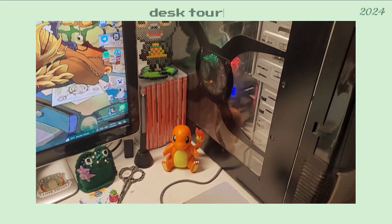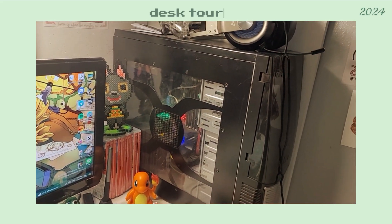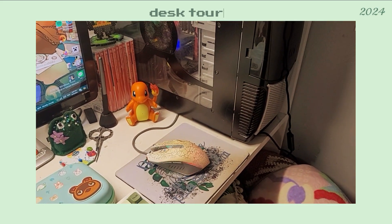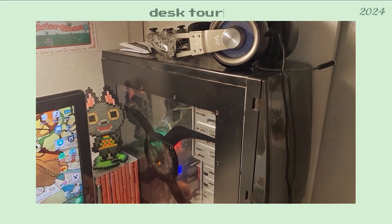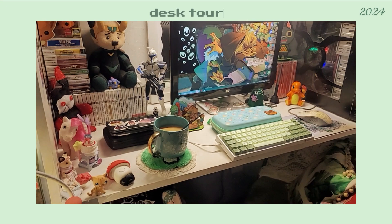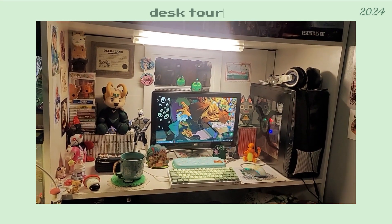I do plan on eventually upgrading my PC as well as getting a probably nicer looking case, and getting a new mouse for the most part. I'm going to back up so we can get a better look again. This is my desk. Hope you enjoyed. Bye!